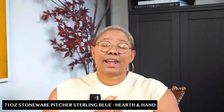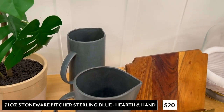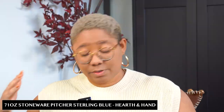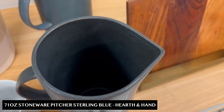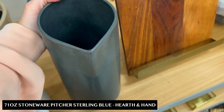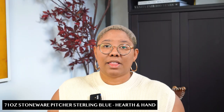Another Hearth and Hand product I'm obsessed with is this pitcher for $20. I almost came home with it but I literally do not have another cabinet for pitchers! You can use it as a vase to hold flowers, as a watering can, or for beverages — the opportunities are endless. I'd probably leave something like this out on my counter. Hearth and Hand has really high-quality decor that's also functional, so if you're struggling with your kitchen that's where you want to head in Target.